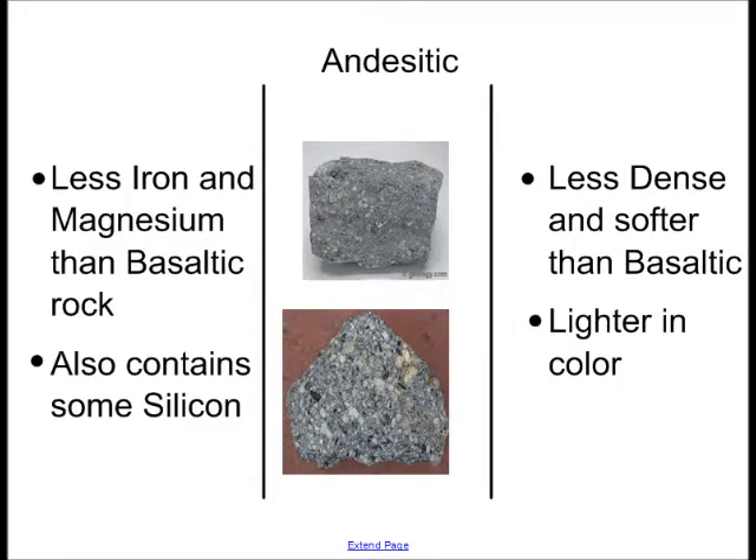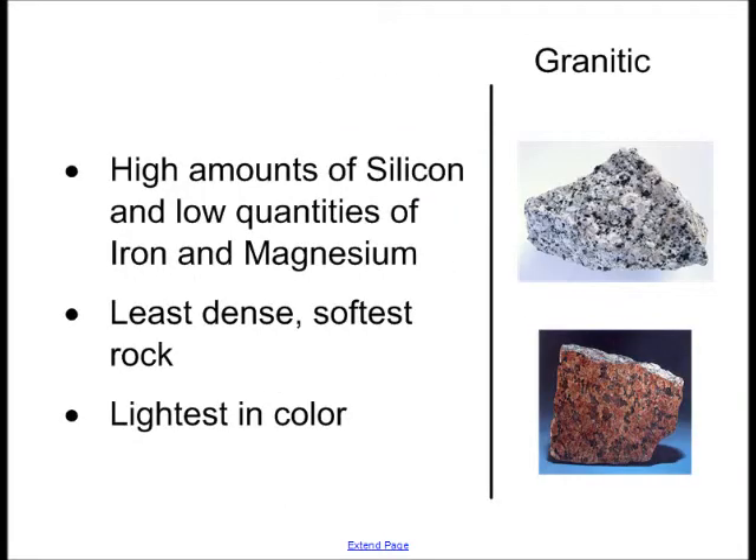Andesitic rocks have iron and magnesium too, but in smaller amounts than basaltic rock. They also contain an element called silicon. This makes andesitic rock less dense and softer than basaltic rock, and it also makes them lighter in color. Finally, granitic rock.